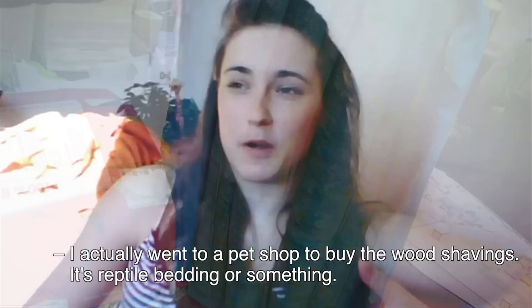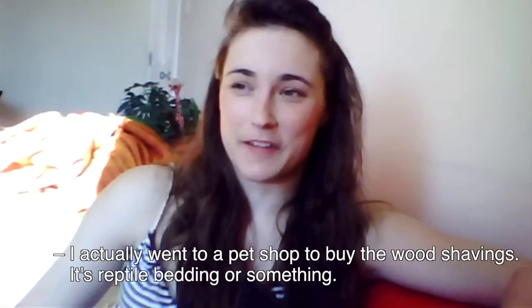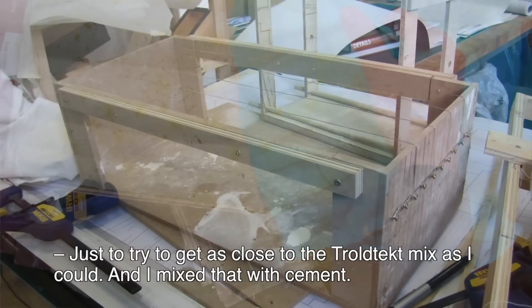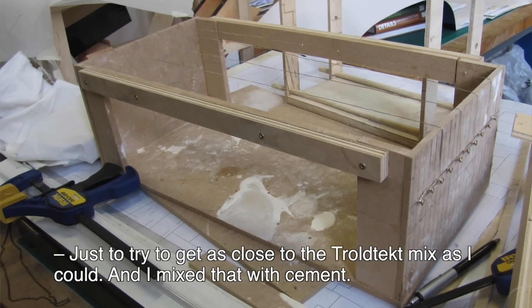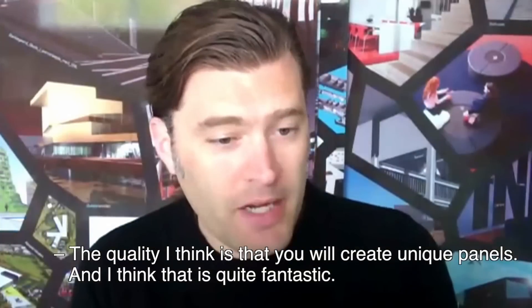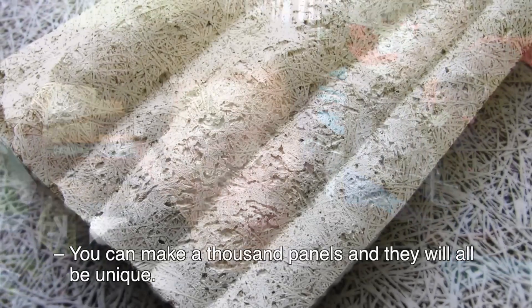I actually went to a pet shop to buy the wood shavings — it's like reptile bedding or something — just to try and get the closest thing to the draw deck mix as I could, mixing that with cement. The quality I think is that you create unique panels, and I think that's quite fantastic. You could make a thousand panels and they would all be unique.